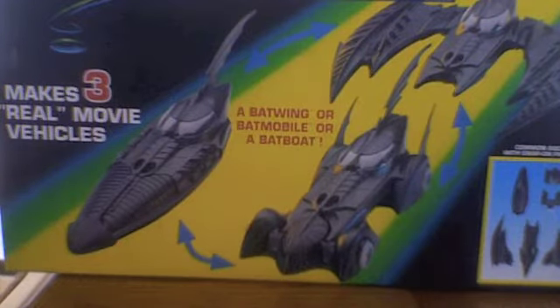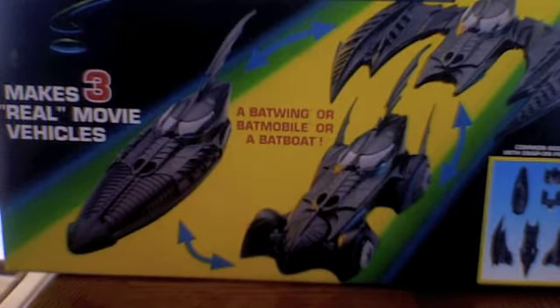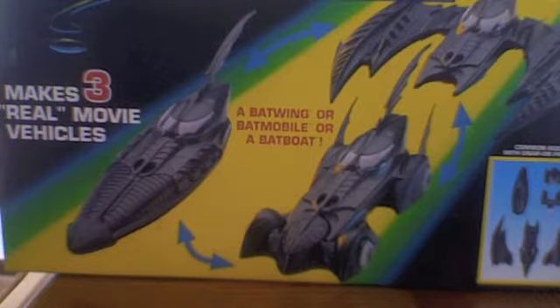Interlocking pieces to construct real movie vehicles. One thing you've got to love about this box — Kenner either used or outright stole this design — you can't help but notice that it looks exactly like the color scheme for the Power of the Force Star Wars vehicles. Lightsaber, Vader's head would have been right here — yeah, I don't think it was a coincidence. I think Kenner ultimately stole it.